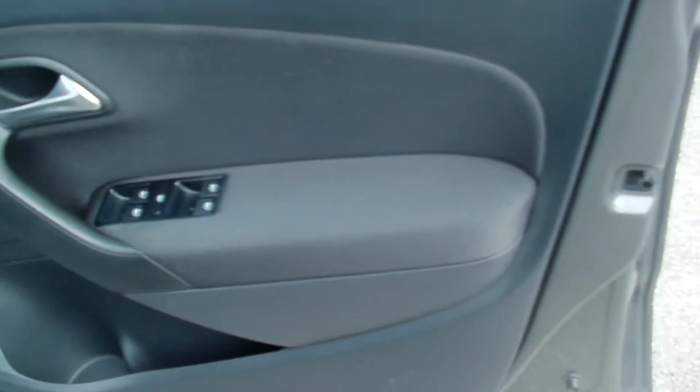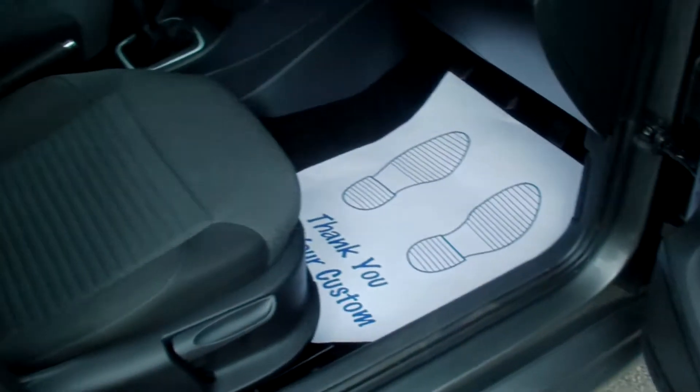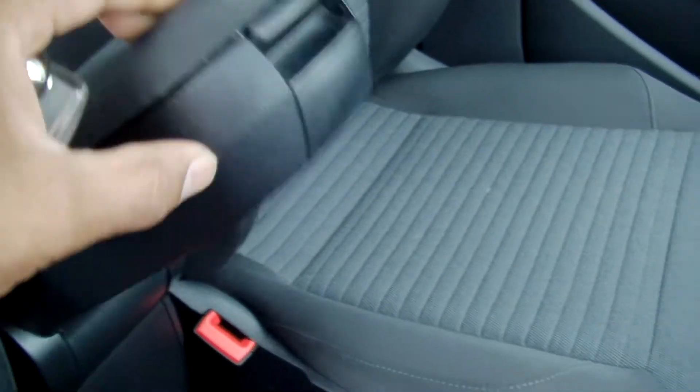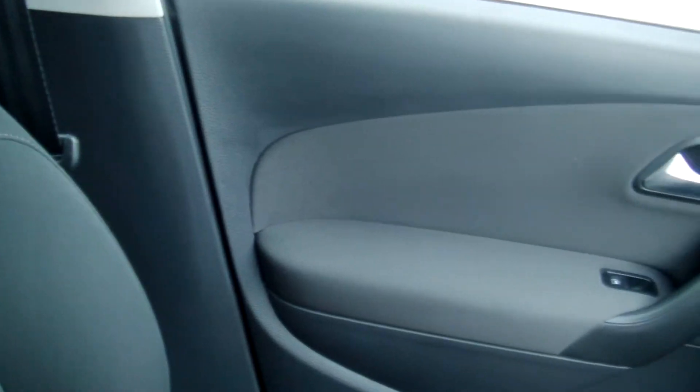Electric windows front and rear, electric mirrors. Driver seat height adjustment. Again all the front upholstery all in great condition, no damage anywhere. Front centre armrest with storage in there as well. Again the passenger seat and trim all absolutely beautiful.